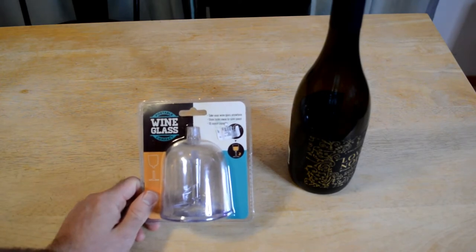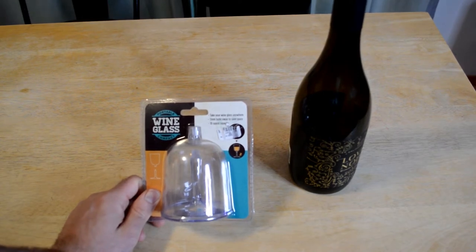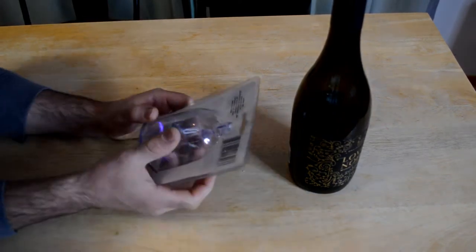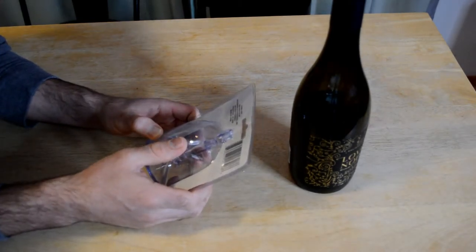It's the Portable Wine Glass Compact. Take your wine glass anywhere. The stem tucks away to save space. 10 ounce capacity. And distributed by Greenbrier International Incorporated.